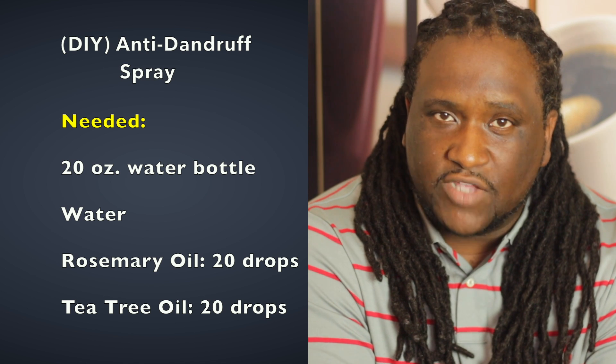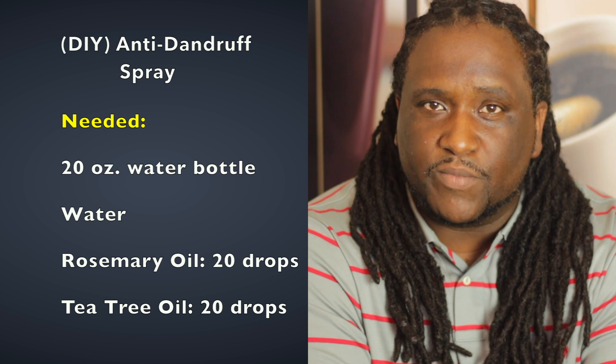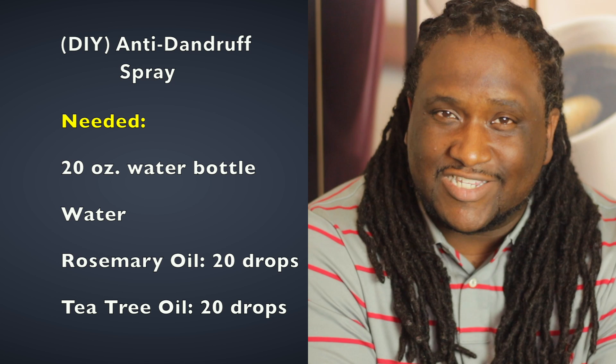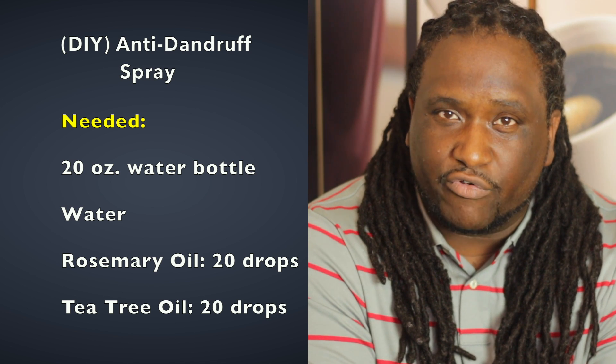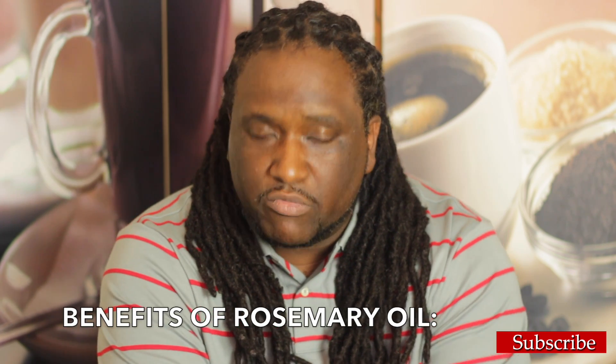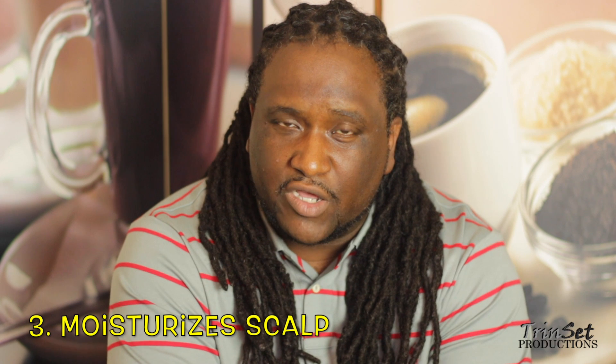Within that water, you want to add some rosemary oil and tea tree oil — these are two oils specifically for dandruff. For the rosemary oil, you're going to add 20 drops. Rosemary oil stimulates hair growth, eliminates dandruff, and moisturizes the scalp as well.